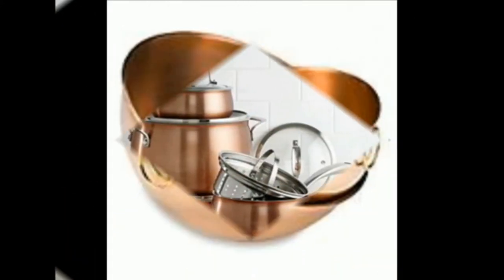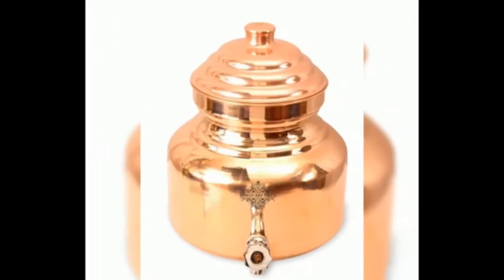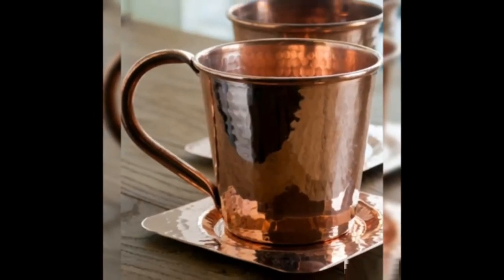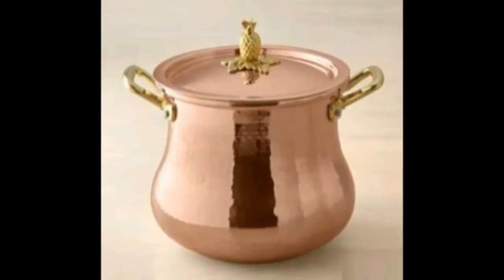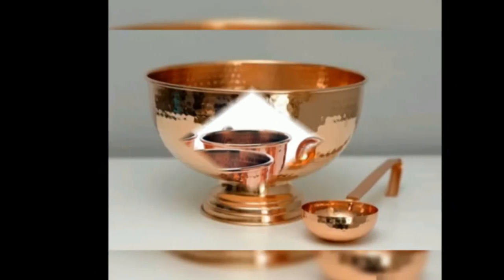There's no doubt about it, copper cookware is a showstopper in the kitchen. With warm hues and brushed finishes, these gorgeous pots and pans are display worthy for sure. But more than that, copper cookware conducts and evenly distributes heat like crazy, making it a prized addition to any kitchen for both professional chefs and home cooks.